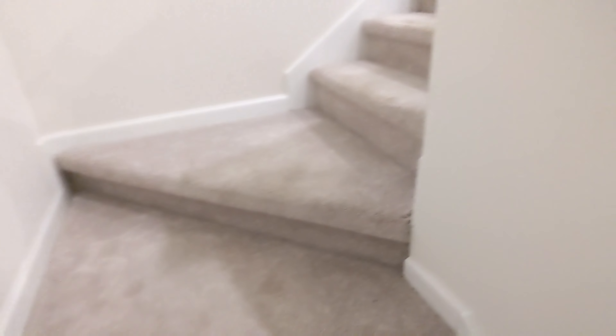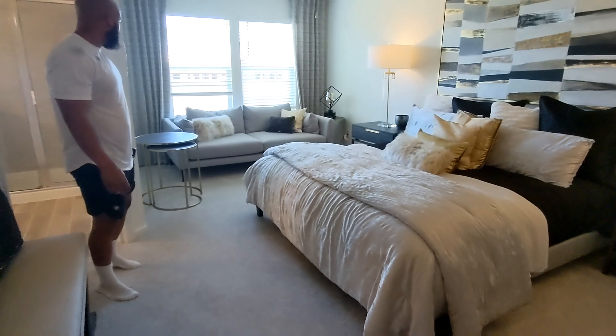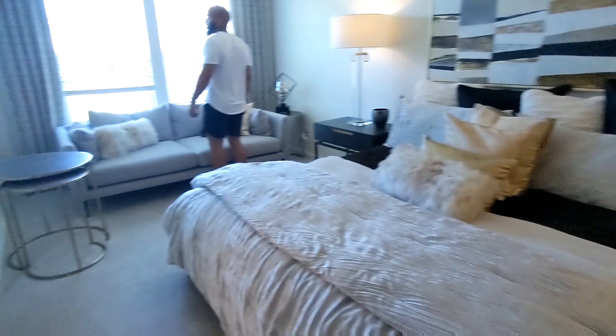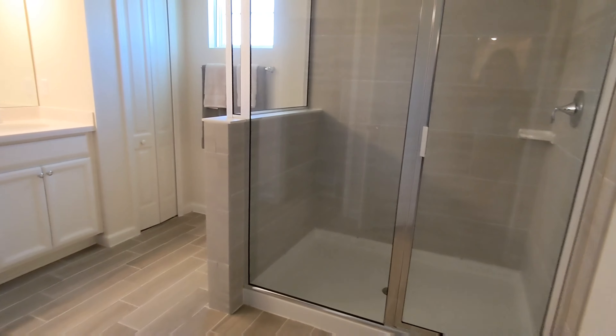Okay so we got carpet. You come in, go to the left — wow, this room is massive. Look at this closet! It has a stand-up shower.